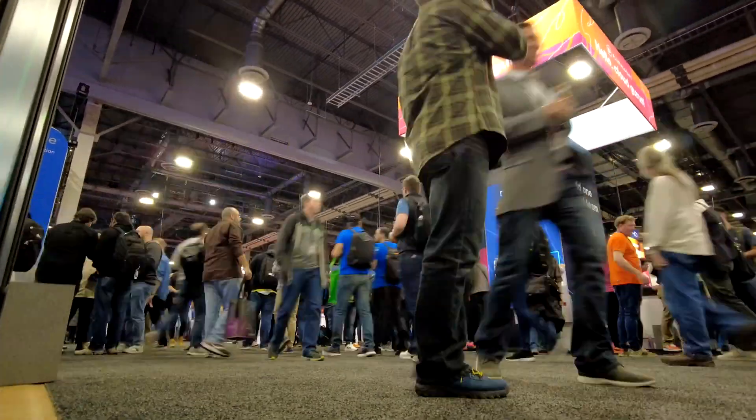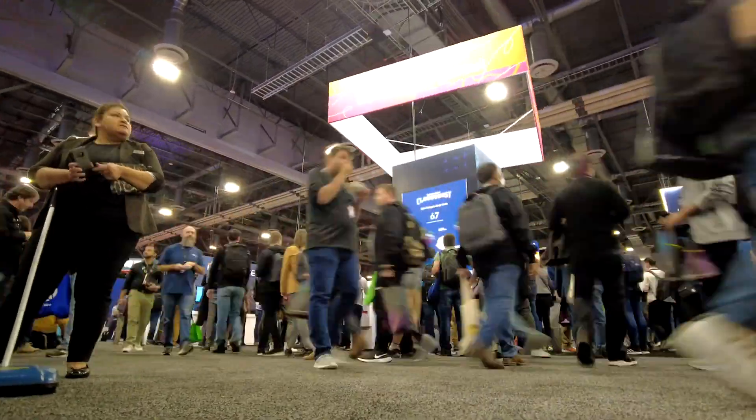Hello, Cloud Gurus, and welcome to a very special edition of AWS This Week. We're on the ground at re:Invent 2022 in Las Vegas. AWS has announced so many new and exciting products and services this week that we've only got enough time to cover a few of our favorites, such as Lambda Snap Start and more. I'm Ryan Kroonenberg, and I'm Faye Ellis, and you're watching AWS This Week re:Invent Special for 2022.